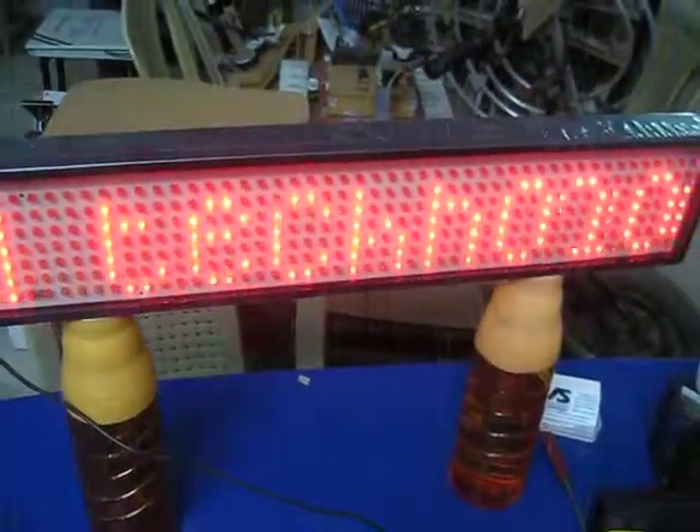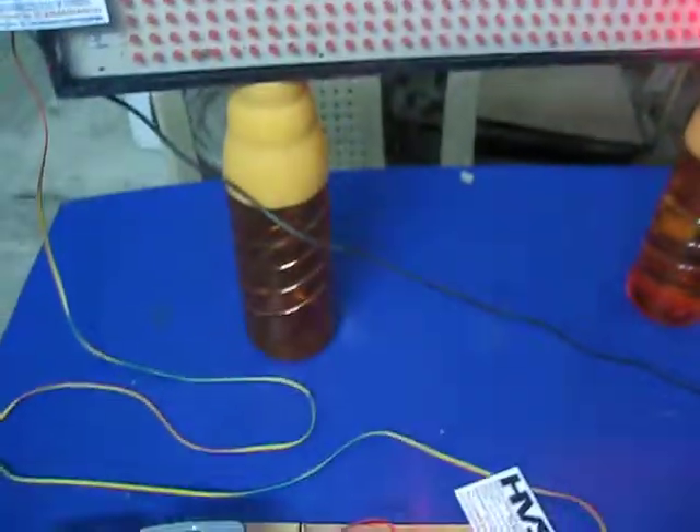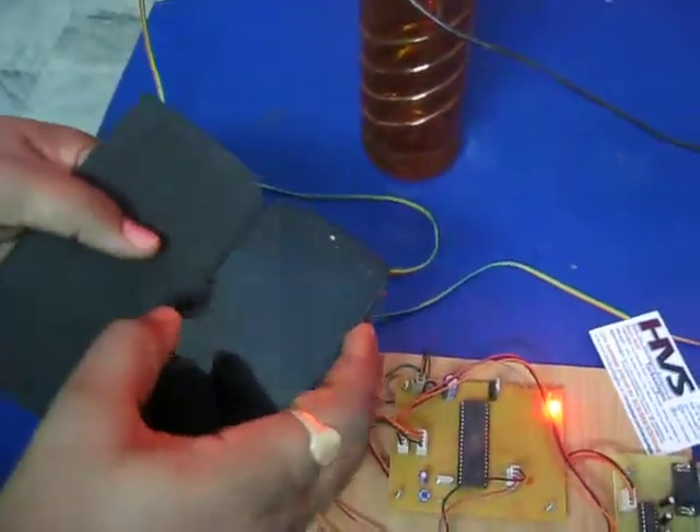Now you can see your LED display got initialized and is showing: 'Android technology.' That is the message I sent from my Android phone. Now let's see another message.